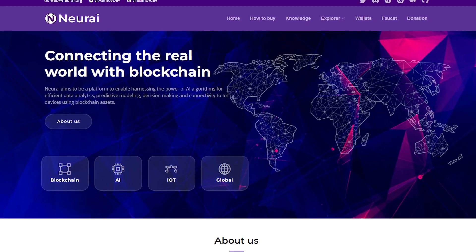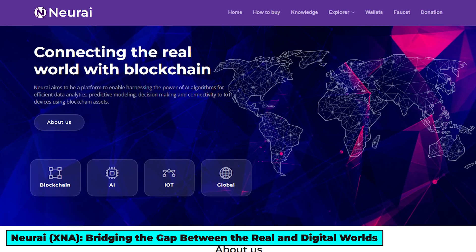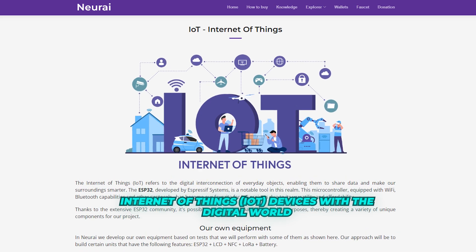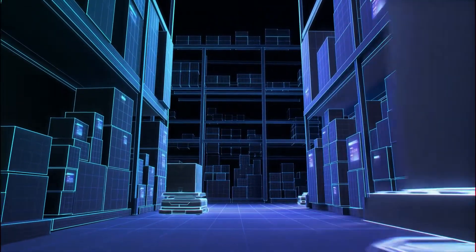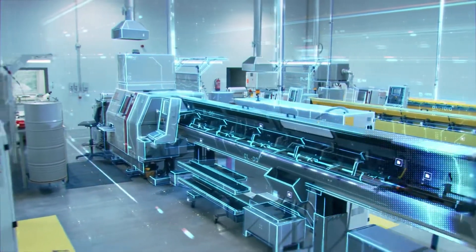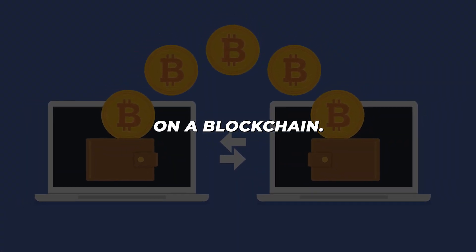Taking the fourth spot on our list, we introduce NeurEye, a Layer 1 blockchain engineered to seamlessly integrate Internet of Things, IoT, devices with the digital world. Imagine a network where devices like smart home appliances, industrial machinery, and agricultural sensors can not only communicate, but also autonomously execute transactions on a blockchain.